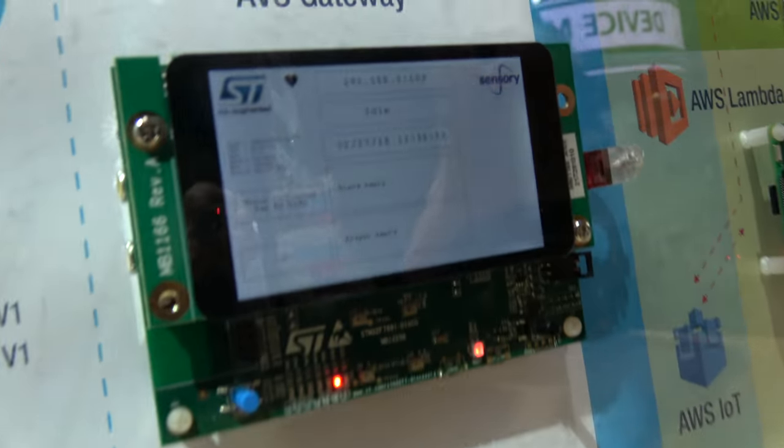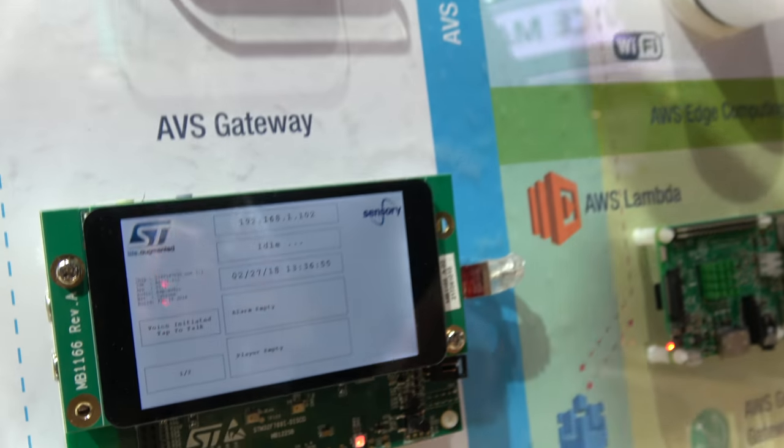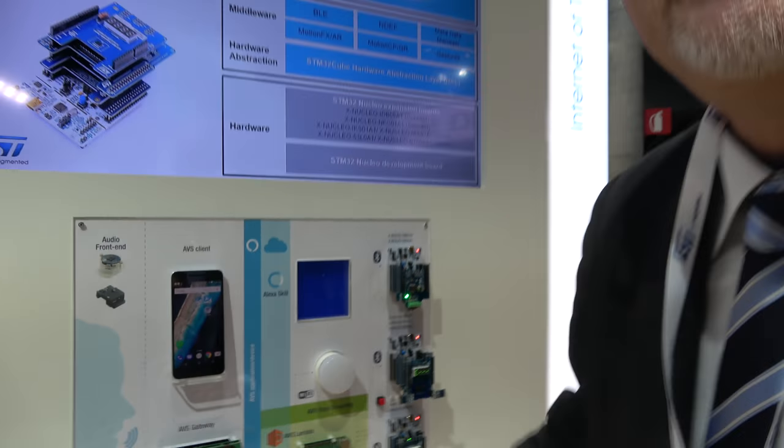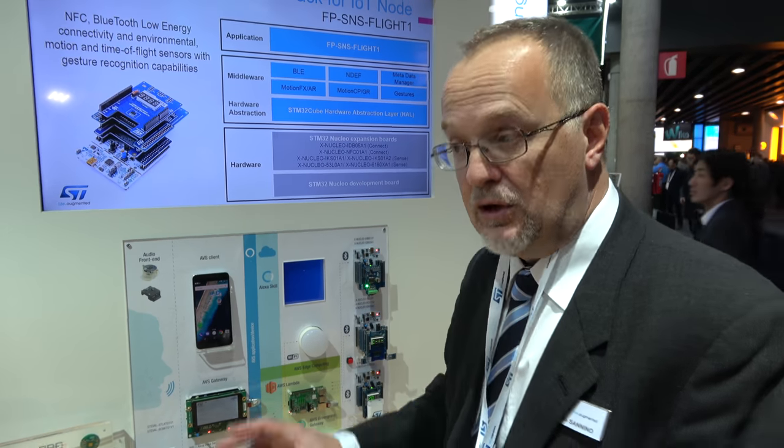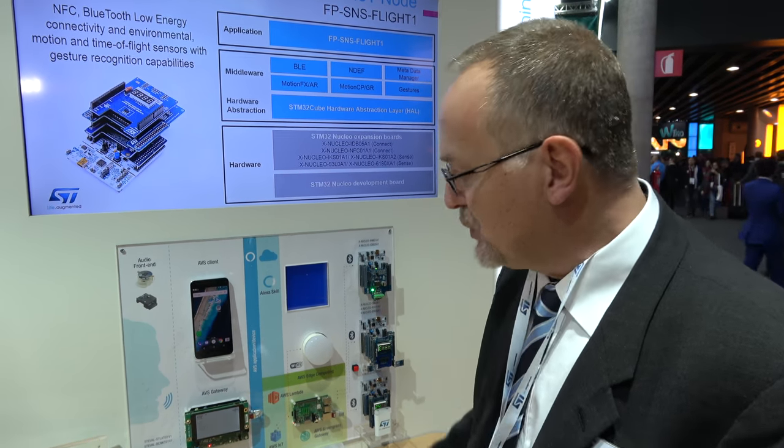A board implementing the AVS (Alexa Voice Service) gateway is being rebooted. This gateway allows Alexa to interact with the system and is based on an STM32 controller — a low-cost implementation that could be integrated into any existing system.